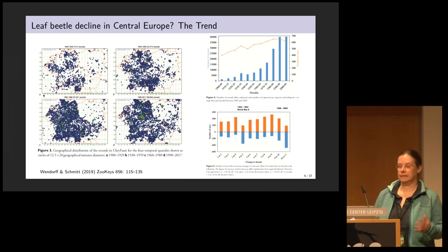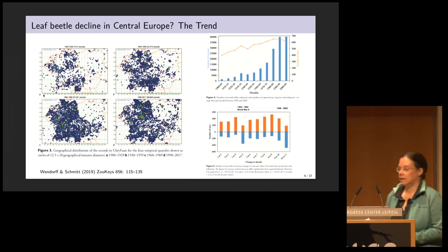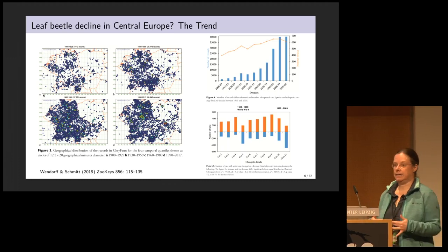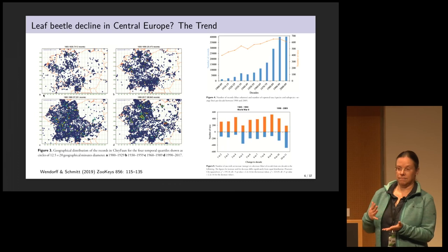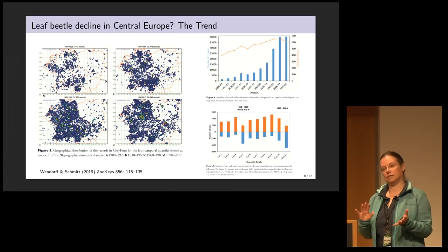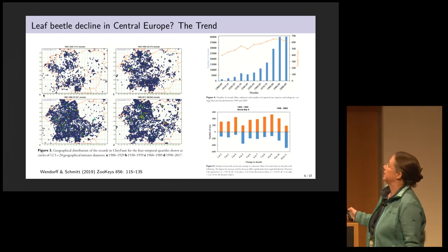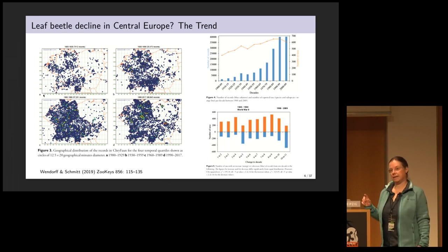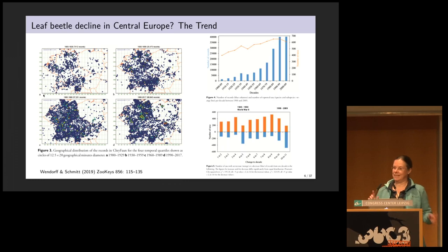These kind of long-term datasets are very hard to interpret and many factors can contribute to those patterns. It's not clear if this pattern is statistically significant. But if you take a step back and consider your prior knowledge about the state of the world, tell me these results are an artifact or a bias. I'm worried that once we have a statistically significant signal in this dataset, it will already be too late.